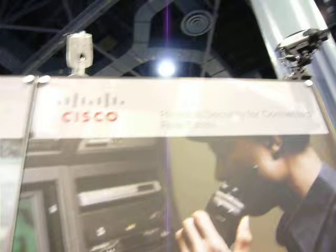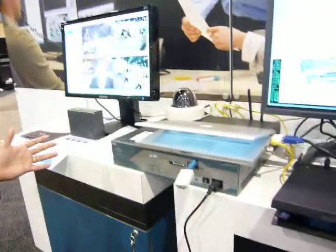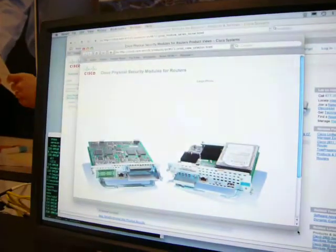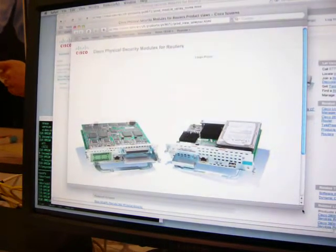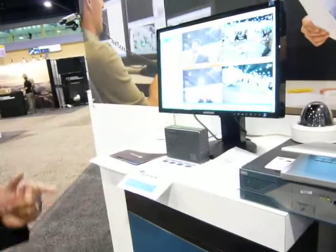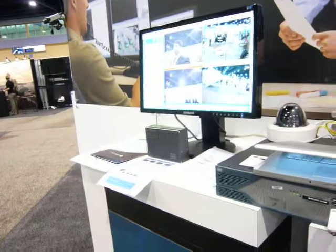This is an ISR — it's a 2800 series Integrated Services Router housing these two modules. One is the analog video gateway, and the other one is the VMSS used for video management and storage. The GUI is basically talking to one of the VMSS modules, which gives you a live feed and also the archive feeds. The analog video gateway has the capability to connect about 16 cameras, including badge readers and other sensors.